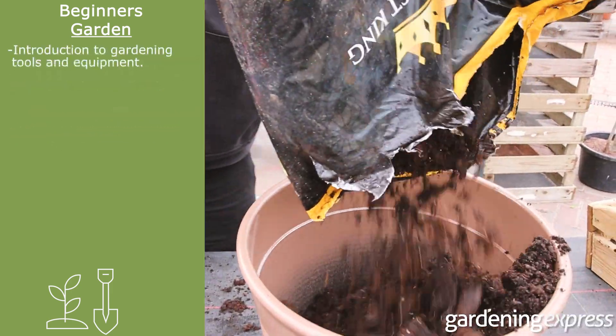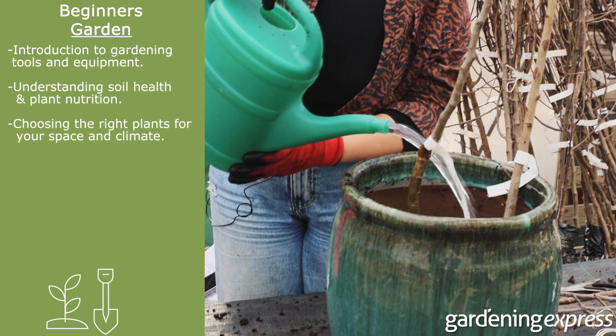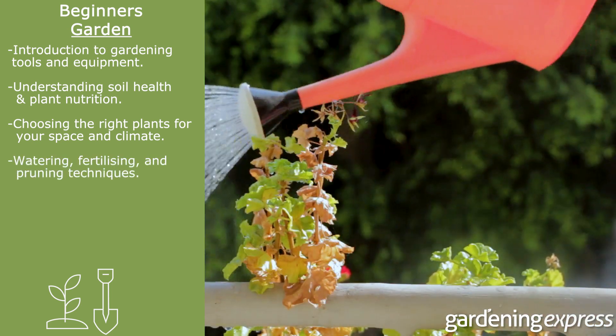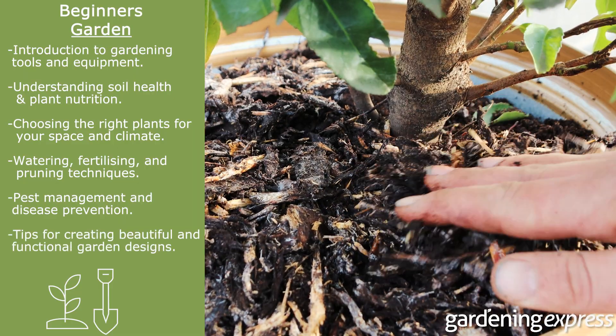An introduction to gardening tools and equipment; understanding soil health and plant nutrition; choosing the right plants for your space and climate; watering, fertilizing and pruning techniques; pest management and disease prevention; and tips for creating beautiful and functional garden designs.